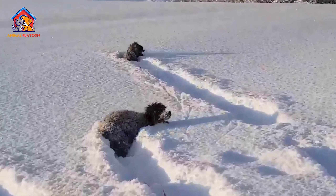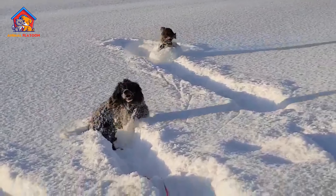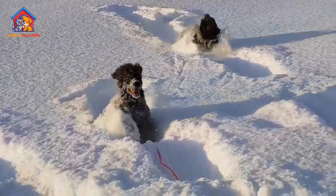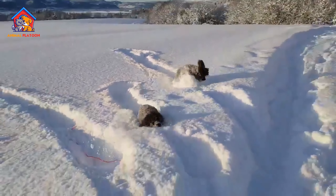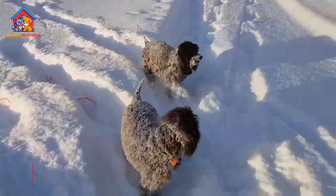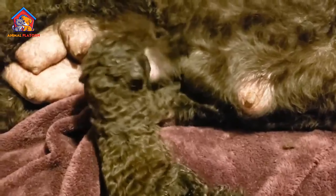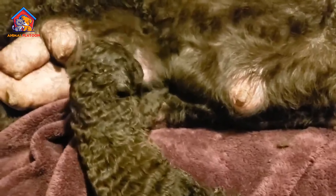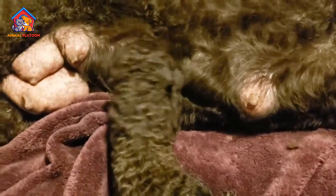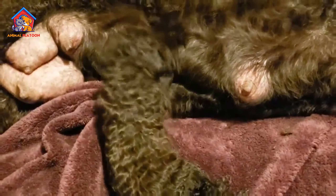Join us in this informative video as we dive into the fascinating world of Irish water spaniels. Discover the pros and cons of owning this unique and versatile breed and gain valuable insights into their characteristics, temperament, and care requirements. Whether you're considering adding an Irish water spaniel to your family or simply curious about these remarkable dogs, this video is a must-watch for any dog enthusiast.